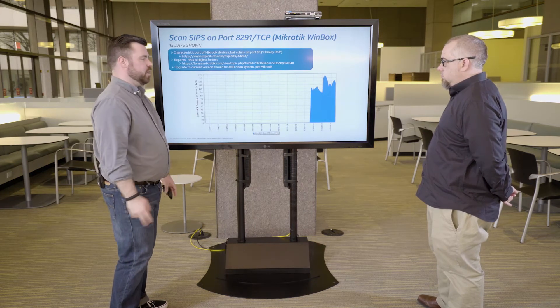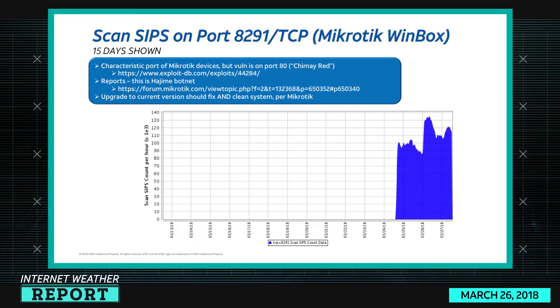There is an exploit — they're calling it Shime Red. Whoever came up with that was a beer fan. The vulnerability is on port 80. The malware being dropped in this campaign is the Hajime botnet. Once it's on there, it's scanning again, so they've added this to their repertoire. This is one of several different vulnerabilities they seem to be pushing.